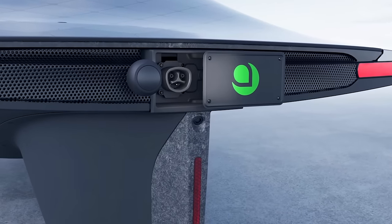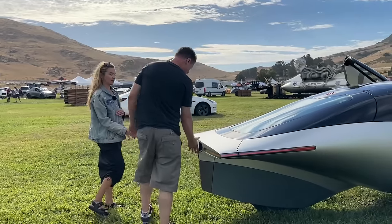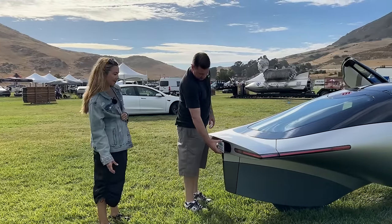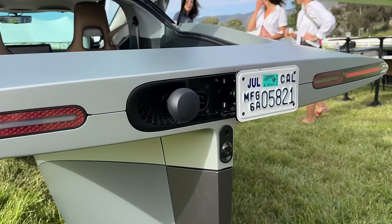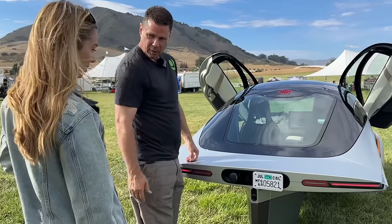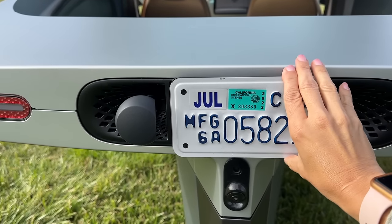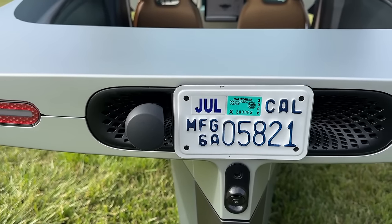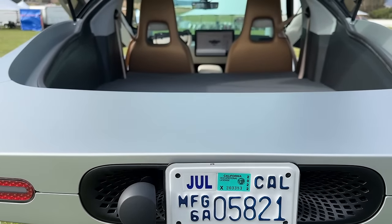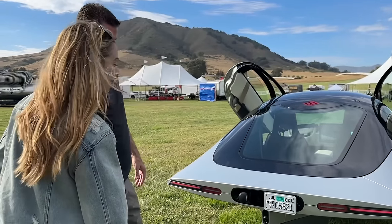Aptera was also the first company to commit to using Tesla's charging standard. This is our Max charger — we slant it to the driver's side so the standard Tesla cable without an extension can still charge us. We don't have it mechanically driven by a motor; you just pull on it, it's on a magnet. So you don't have to wait for anything to open up — you just open it by hand. We try to keep it simple.